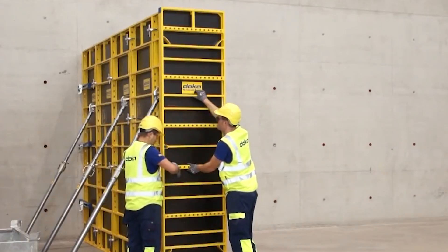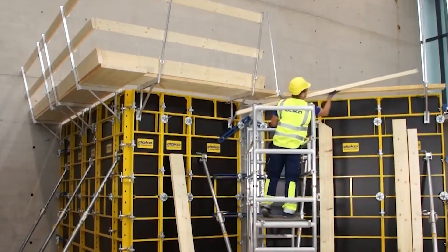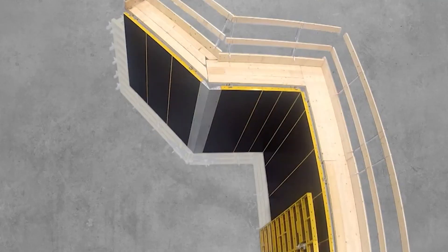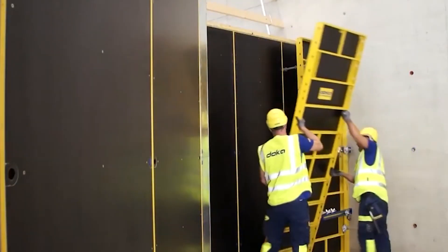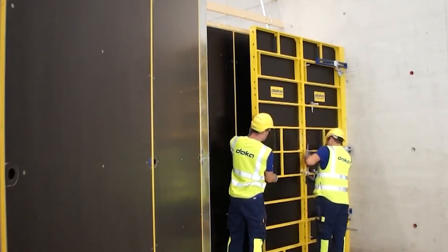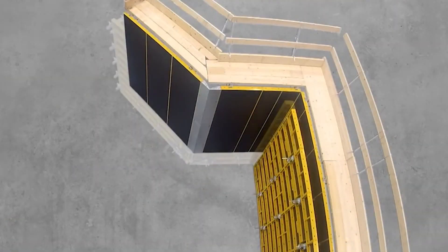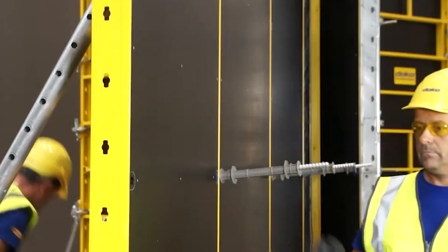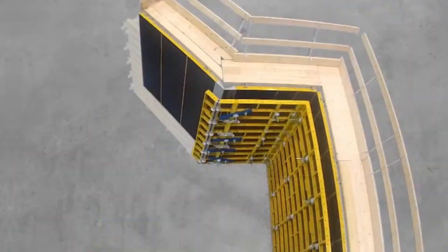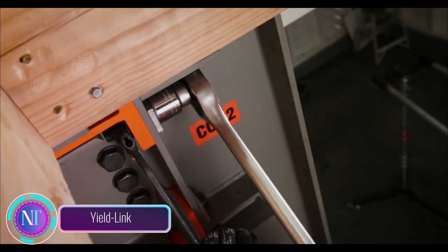There's also the Doka Deck 30 panel formwork, available in two convenient sizes: 2.4 by 1.2 meters or 2.4 by 0.8 meters. Only two people are needed for installation, and no cranes or ladders are required. Say hello to seamless construction with Doka Frame Eco.